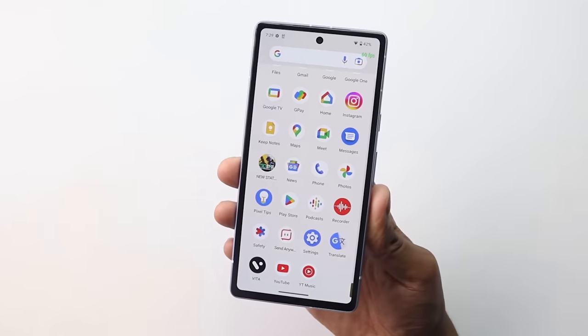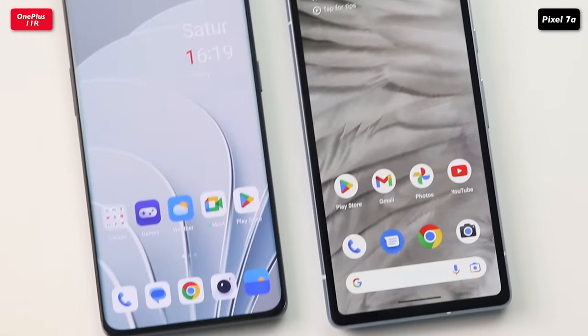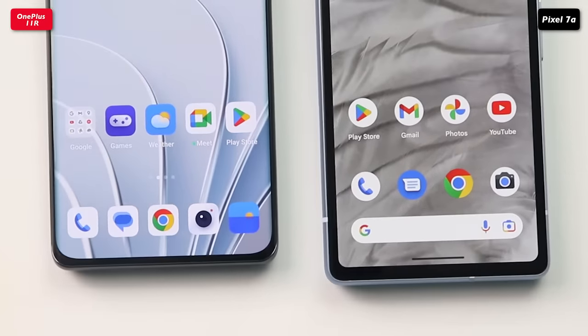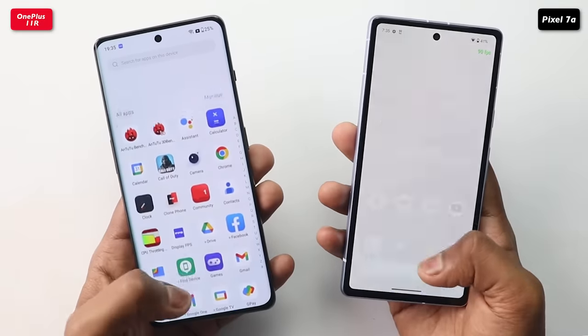The bezels on all sides are very thick. And if you compare it to the OnePlus, it doesn't even come close. The OnePlus has a curved display, and when you look at the bezels, the OnePlus seems to be a superior device.